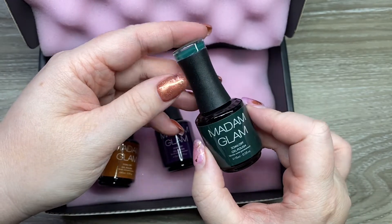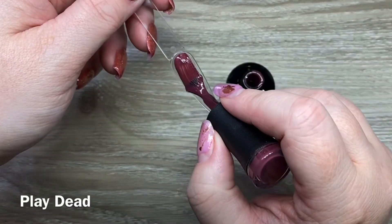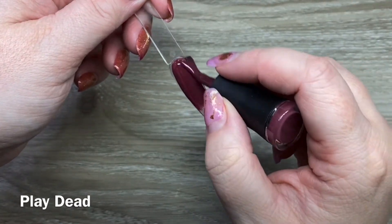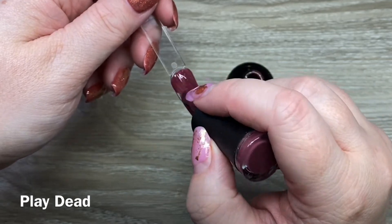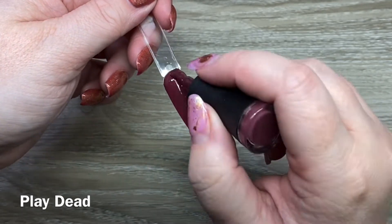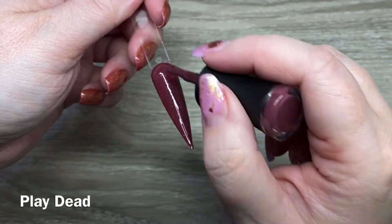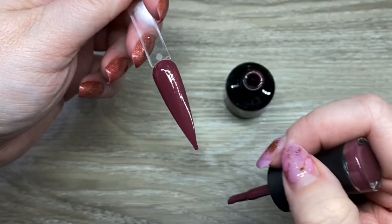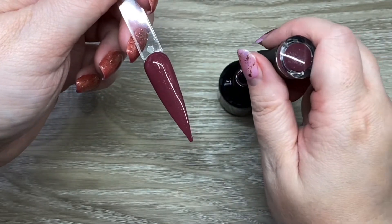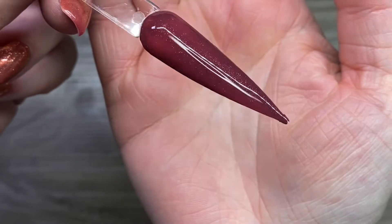Let's get into the swatching. These are all done in real time just to show you how everything applies. With Play Dead, I did find that it needed two coats, but sometimes when you have that little bit of glitter or shimmer you just need that second coat — it really adds to the depth of the sparkle.